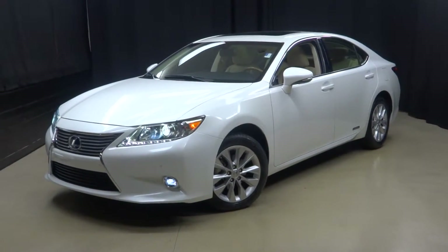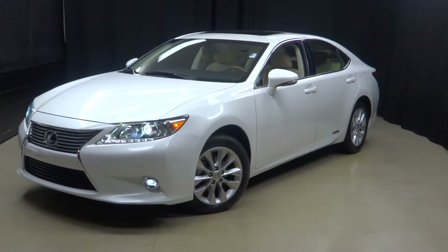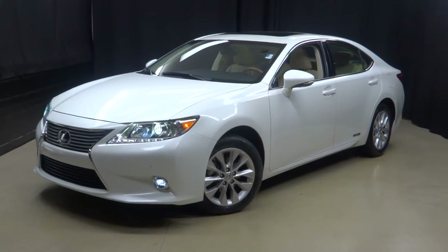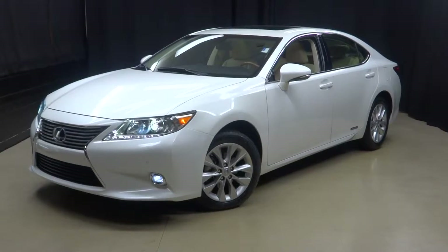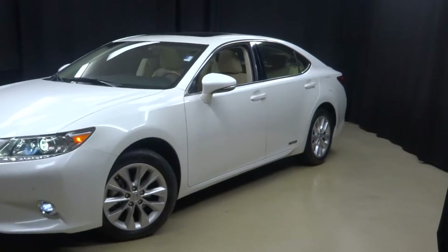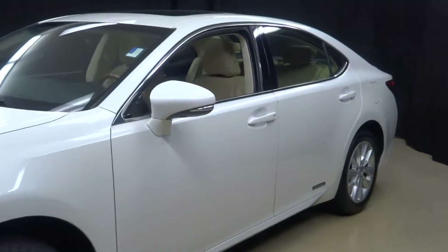All right, everybody, welcome back to Lexus of Wilmington. Just taken out of our service loaner fleet is this 2014 ES-300H. This is white, otherwise known as Starfire Pearl.